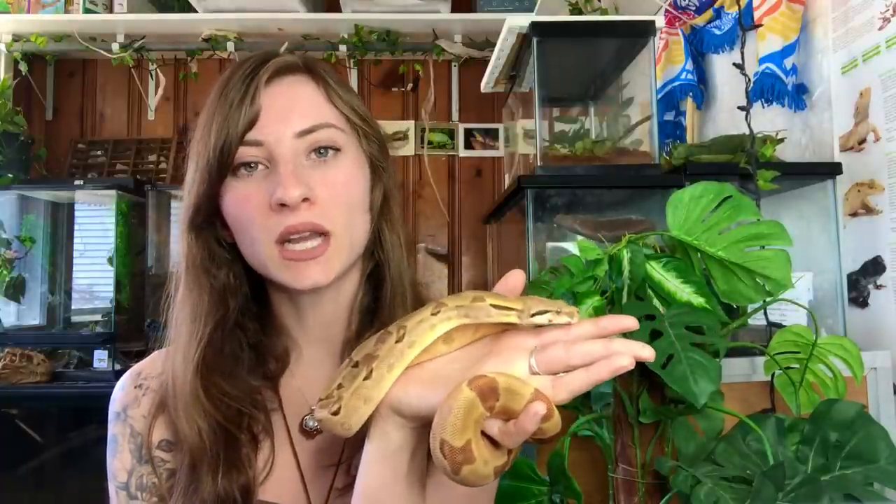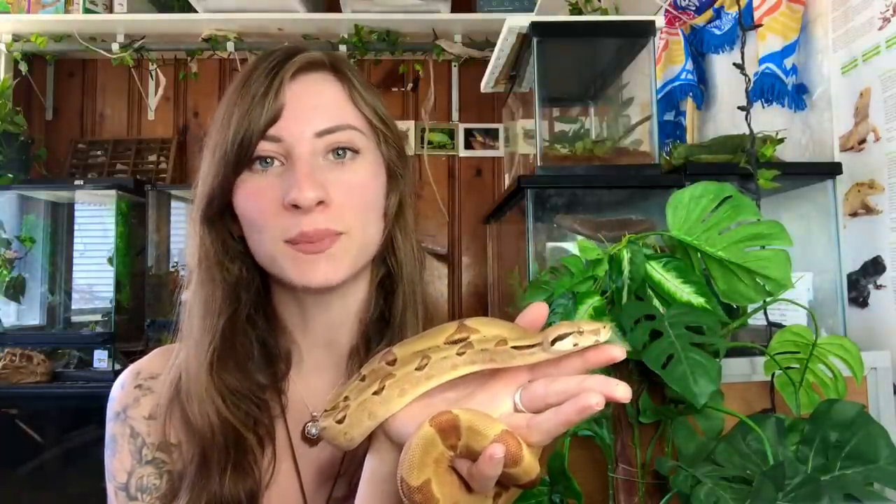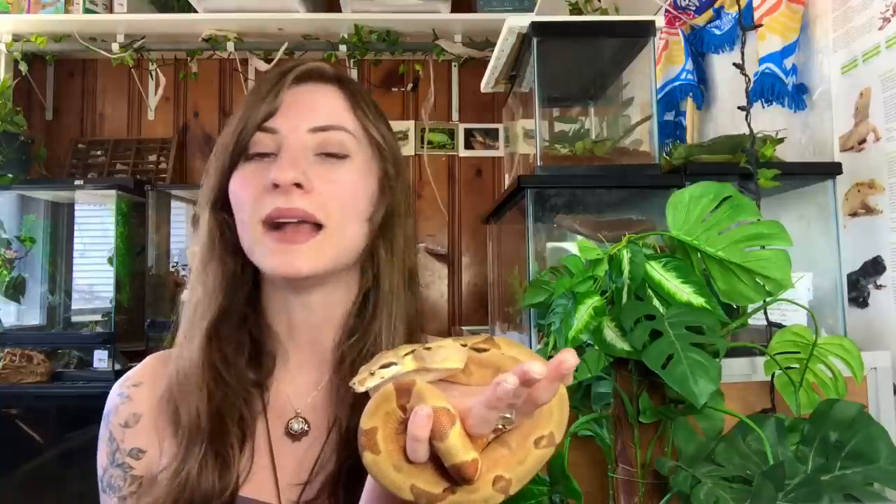That's pretty much everything when it comes to boas and pythons. I hope this gave you a better understanding of the two and how they're similar and different. They're each very interesting animals and I absolutely love both of them — I have two pythons and two boas.